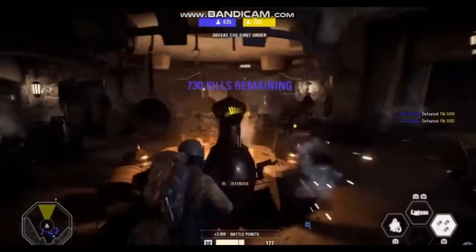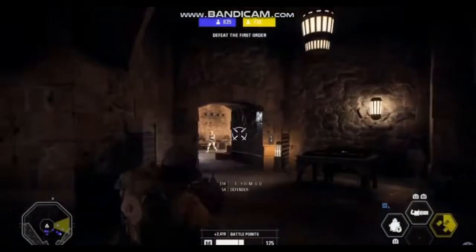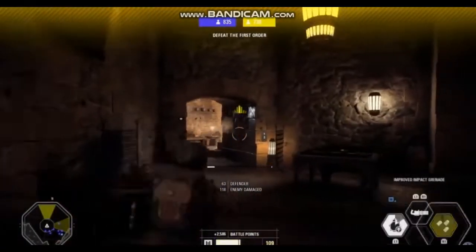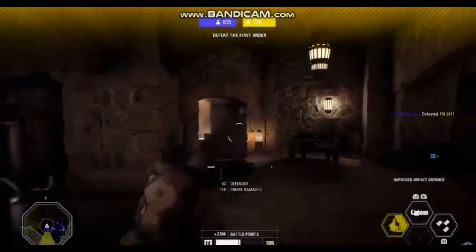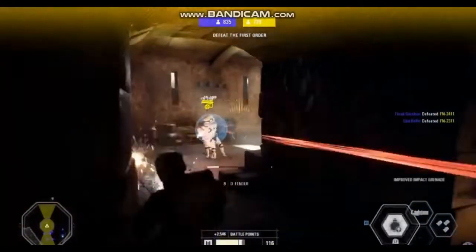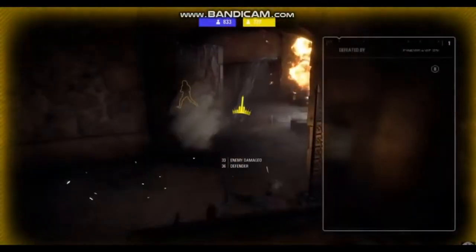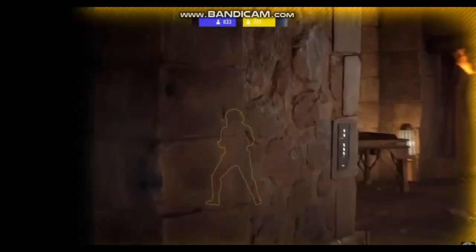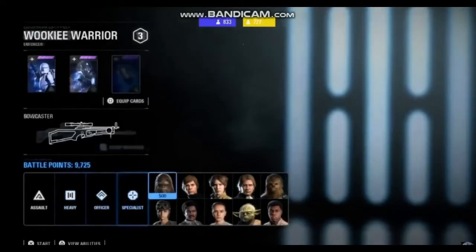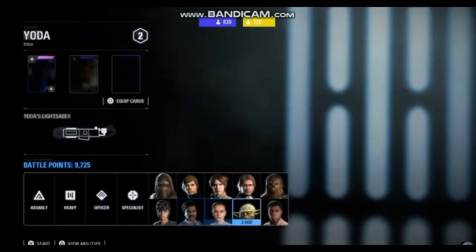So yeah guys, you saw it plain and simple right there — speedycoin.in. You can get any gift card you would imagine. All you have to do is install games, complete surveys, sign up for things. It's completely verified and legal, and it really works this time, unlike the thousands of V-buck scams you've seen before.